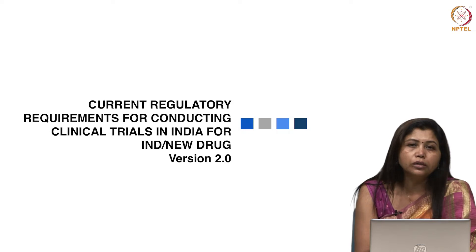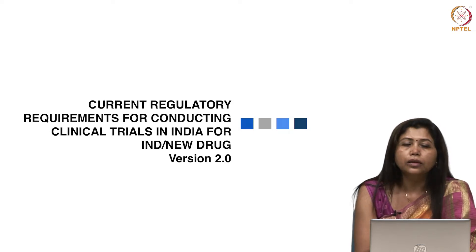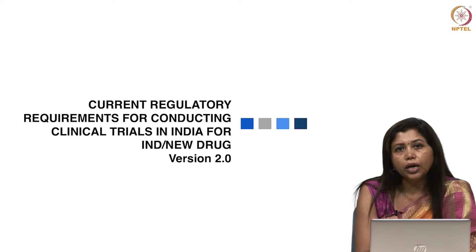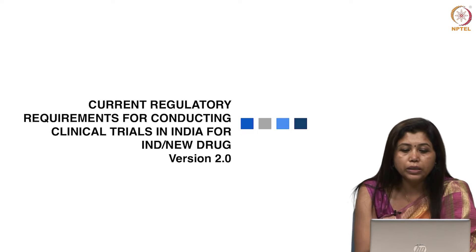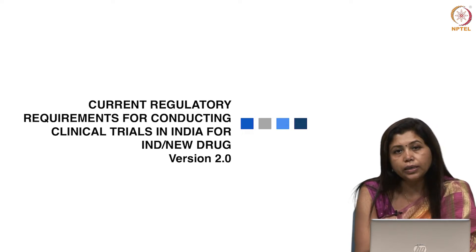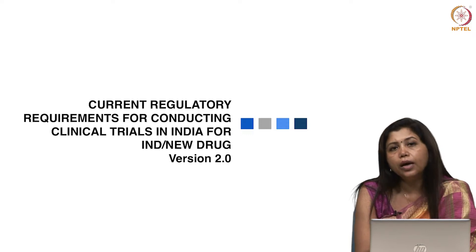Luckily, on 19th March 2019, the New Drugs and Clinical Trial Rules was released by the Government of India, and that gave us more impetus to have this new course — Current Regulatory Requirements for Conducting Clinical Trials in India for IND, that is Investigational New Drug and New Drug.